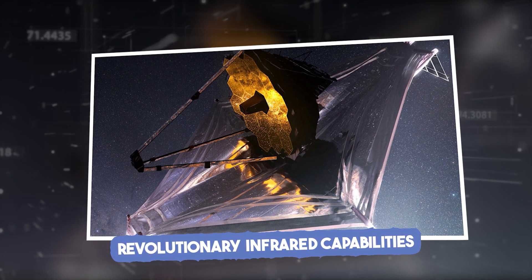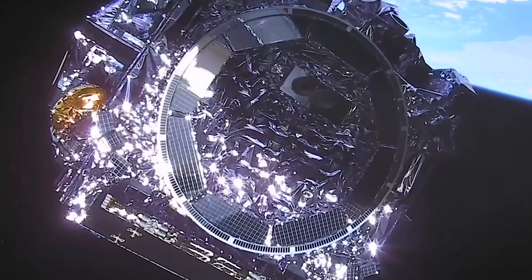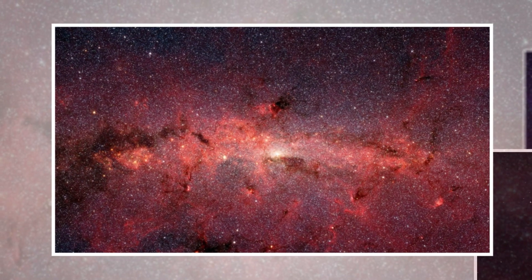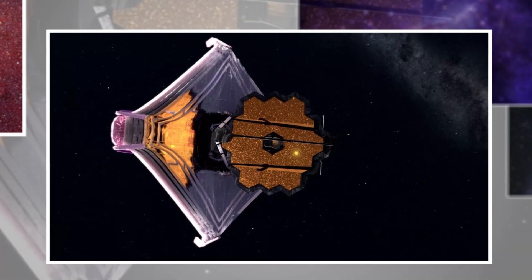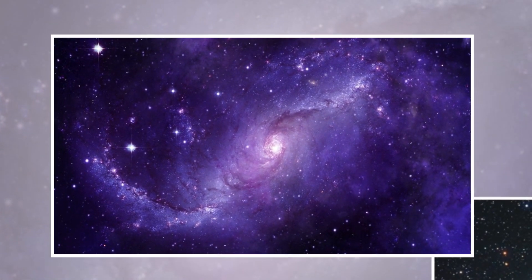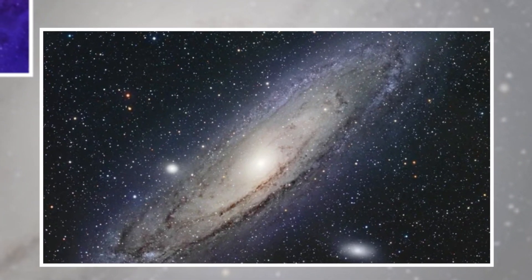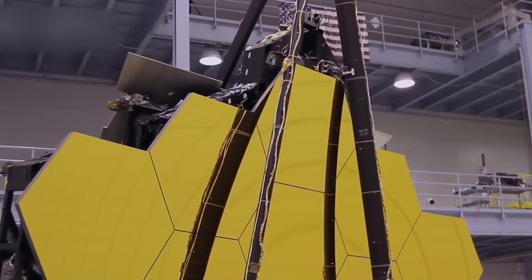Unlike Hubble, which mostly uses visible light, JWST primarily uses infrared. This shift is game-changing because infrared light can travel through cosmic dust clouds that block visible light, allowing JWST to reveal previously hidden parts of the cosmos. Think of it like switching on a night vision camera — it uncovers things that were right there all along, just hidden from our sight. This is why astronomers often call JWST the world's ultimate time machine, letting us see ancient galaxies and stars in ways we couldn't before.